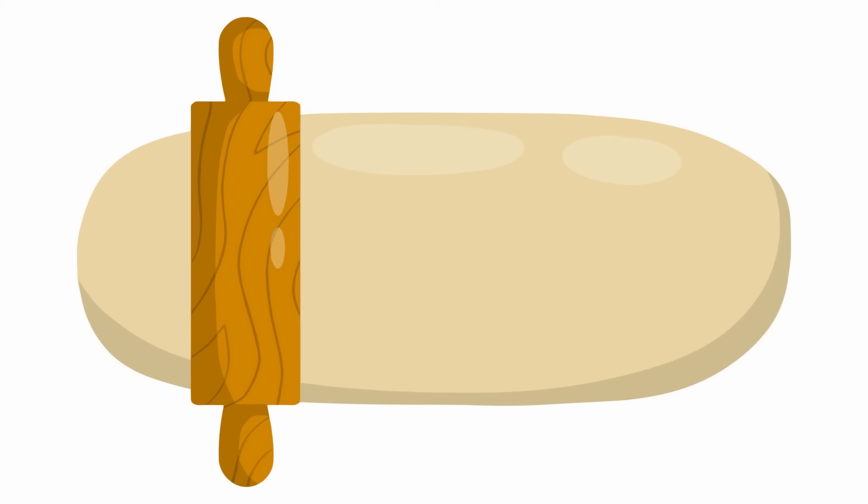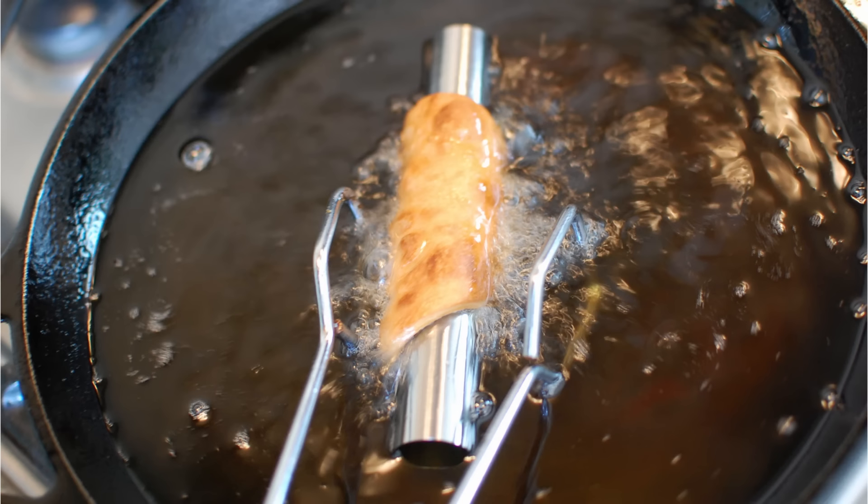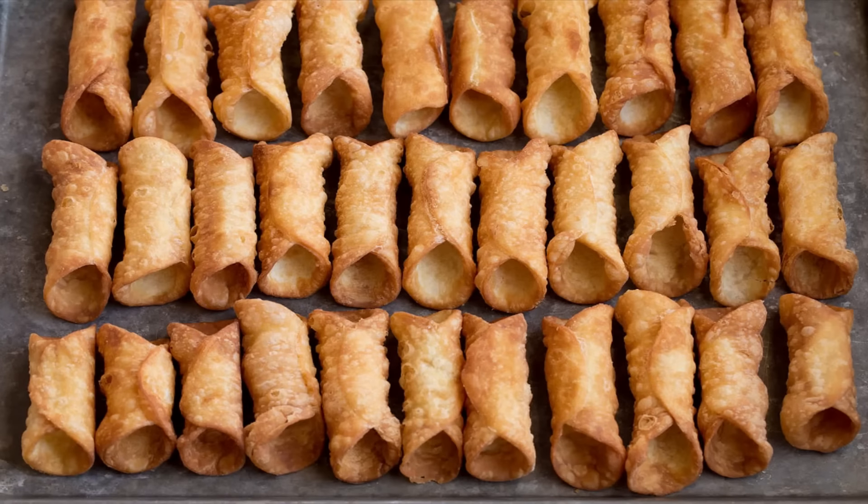The dough will be rolled thin with the help of a rolling pin. Small circles will be cut out, and they will be rolled around tubes. Originally, the tubes were natural reeds, though in modern times these were replaced by wood dowels or stainless steel cylinders. These will be deep fried, and then comes the tricky part. The shell must be removed from the tube with great care to prevent the shell from breaking. This is precisely the reason why cannoli are not readily available everywhere in Italy — bakers outside of Sicily consider this procedure too tedious and complicated.